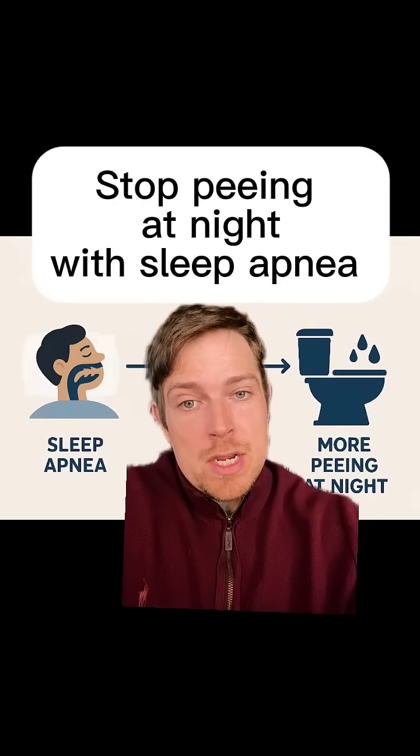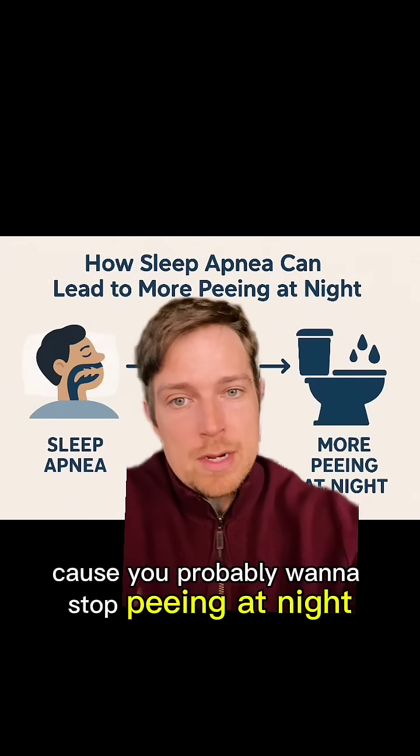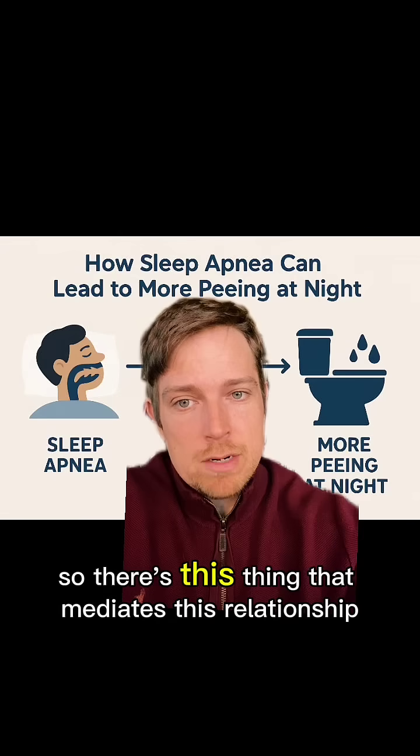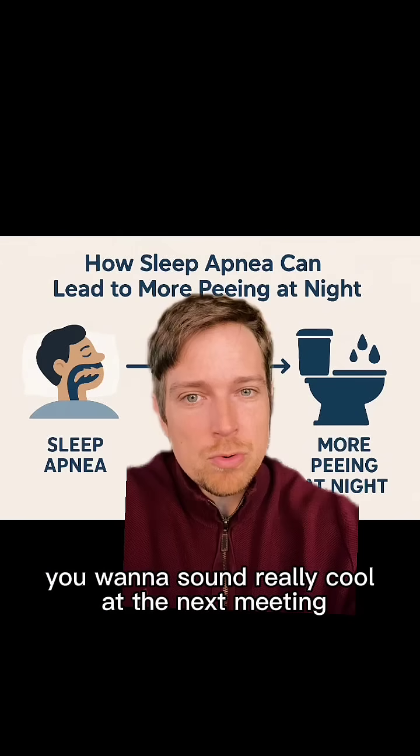Sleep apnea makes you pee too much at night. Here, we're gonna talk about how to stop it because you probably wanna stop peeing at night. So there's this thing that mediates this relationship — that means in between. You wanna sound really cool at the next meeting.